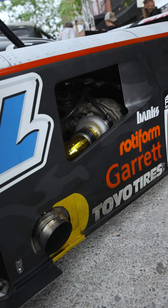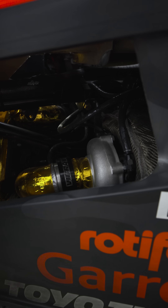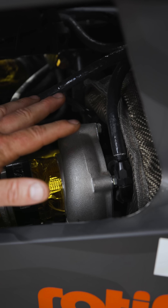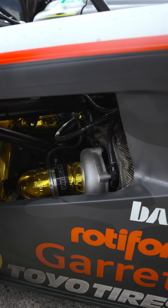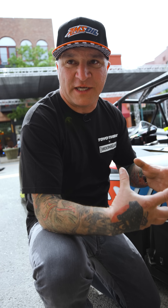In the back, it's got a compound turbocharged engine — a three-liter VM Matori. It uses a G30-770 as the high-pressure turbo, and a G45-1125 for the low-pressure turbo. So it's a compound setup — they work together to create what doesn't really exist: a high-pressure, high-volume turbo. One is blowing into the other.